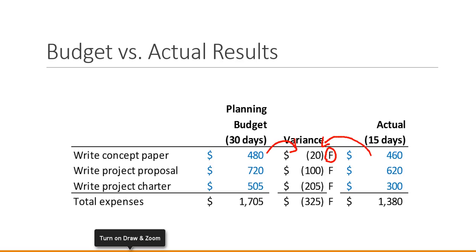I can complete the same analysis — the difference between the actual and the planned numbers — and when I get to the bottom of this analysis, my total difference is $325 favorable, again because I've spent less than my plan. That's logical because we haven't completed the project; we're 15 days into 30 days of work.